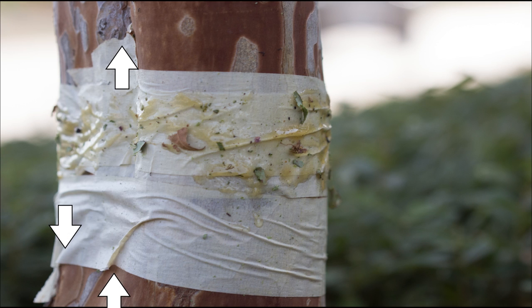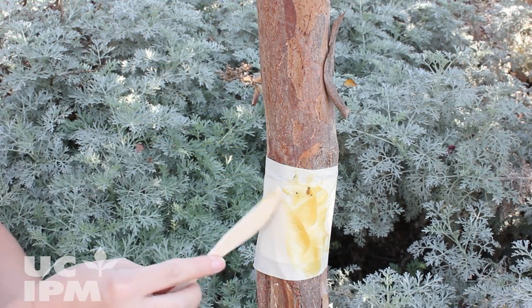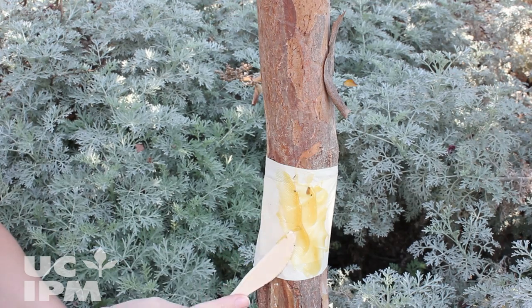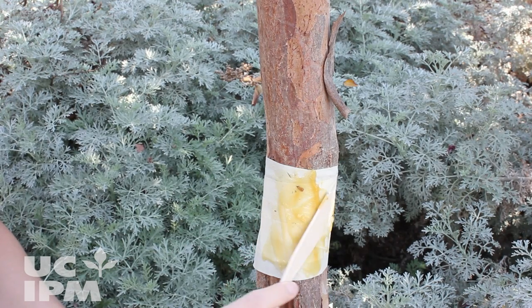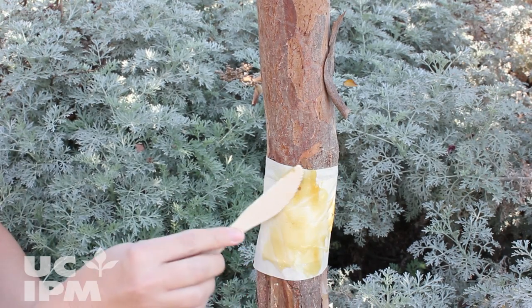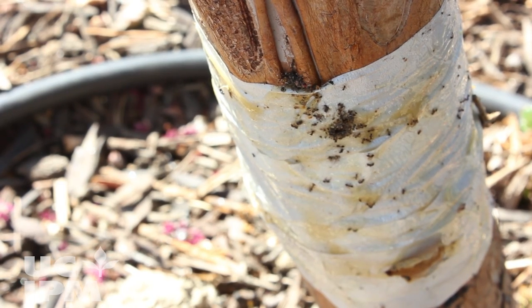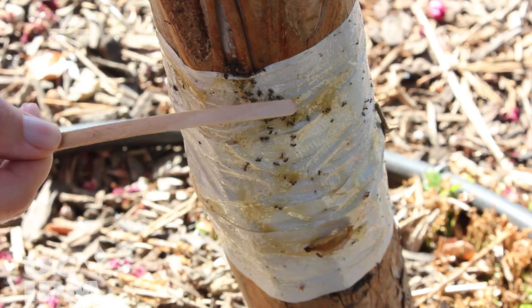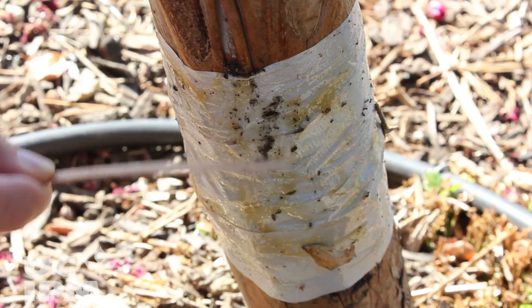Ensure the tree wrap does not have any gaps, or the ants may go under it instead of walking across it. Next, apply tanglefoot over the tree wrap using a disposable plastic knife or flat wooden stick — a thin layer is sufficient. If the coating is too thick, it may drip and get on the tree. Check the barrier every week or two and spread it with a stick to prevent the material from getting clogged with debris and dead ants, otherwise ants will be able to get across.